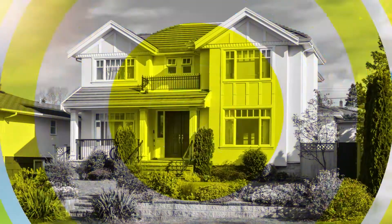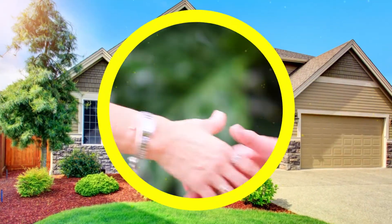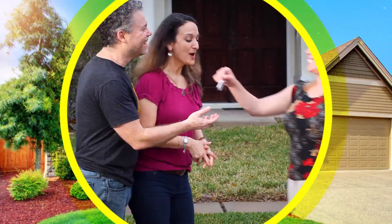I'm Amanda Haines, your Orlando Realtor with Preferred Real Estate Brokers. Whether you're buying or selling, give me a call to get the best deal for your home.